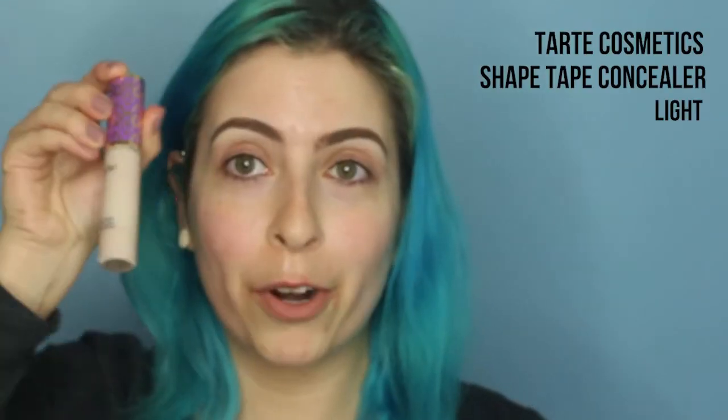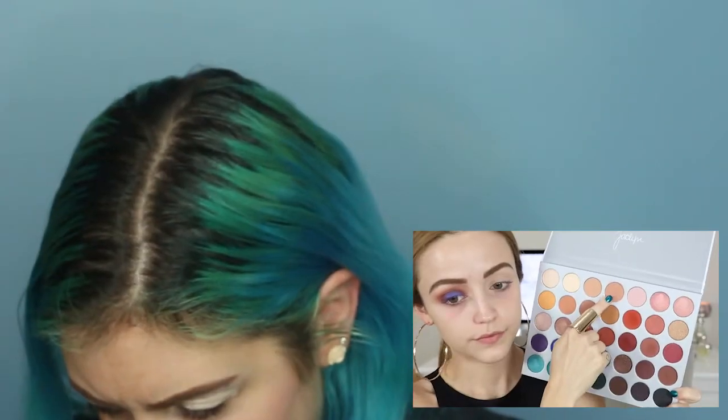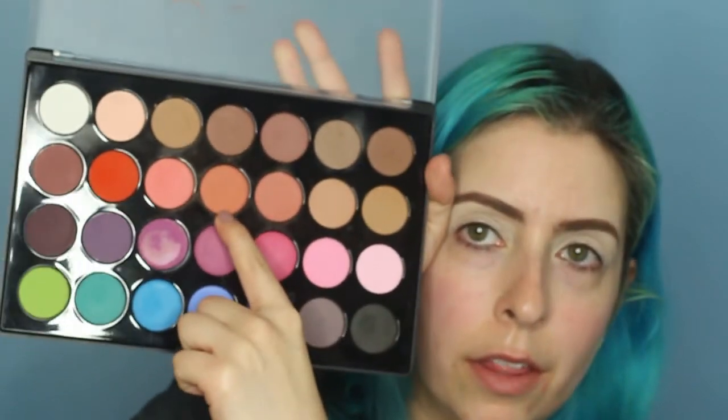She starts off with Shape Tape Concealer, which is one product that I actually have. Okay, so my eyelids are primed. Now I'm going to take some from the Jaclyn Hill palette equivalent and on a fluffy crease brush I'm just going to buff this into my crease. I'm really putting this color on my entire crease — I'm not being precise with this or anything. I'm going to lightly go into this with a brush.